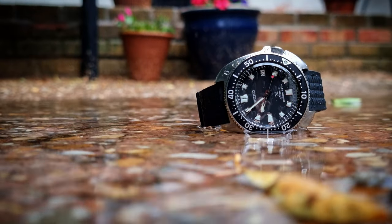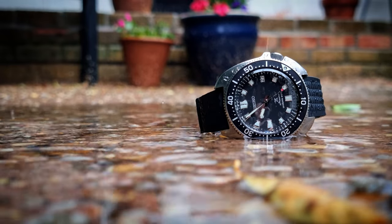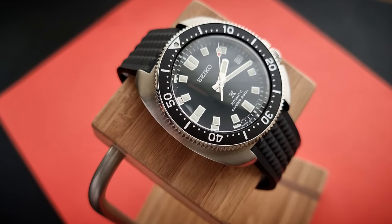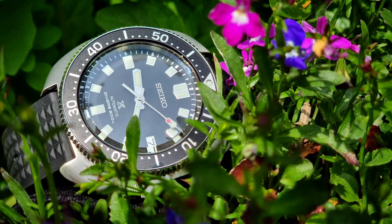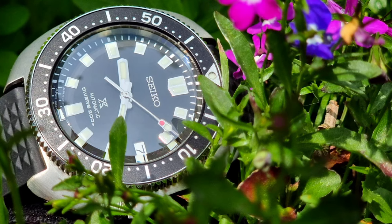I really do think this watch is everything a diver slash daily watch should be. Unless you're a deep sea diver, 200 metres of water resistance should be pretty sufficient for everyday life. The dial itself is super clear and super legible thanks to those really big pips. One of my pet hates is too much text on the dial, and although this does have some specifications on there, it is kept to the lower half and the rest is nice and clean, so it doesn't detract from actually being able to tell the time.